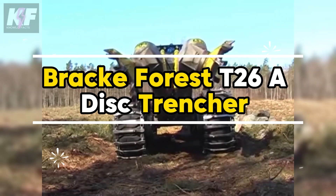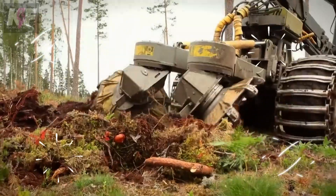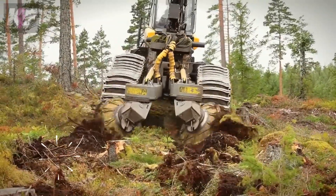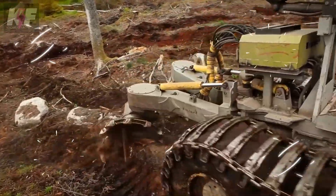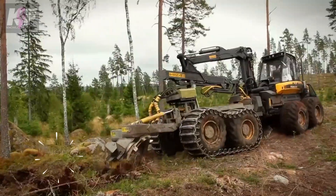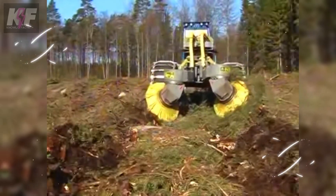The Bracophorus TNT-6A Disc Trencher revolutionizes challenging forestry tasks with its design that thrives amidst stones and slash, setting a new standard for trenching in tough conditions. This machine, known for its robust two-row disc design, attaches seamlessly to large base machinery, ensuring it can tackle the most daunting terrains. What sets the T-26A apart is its unrivaled power, deemed the most potent disc trencher in the Bracophorus lineup, making light work of areas other equipment can't handle.